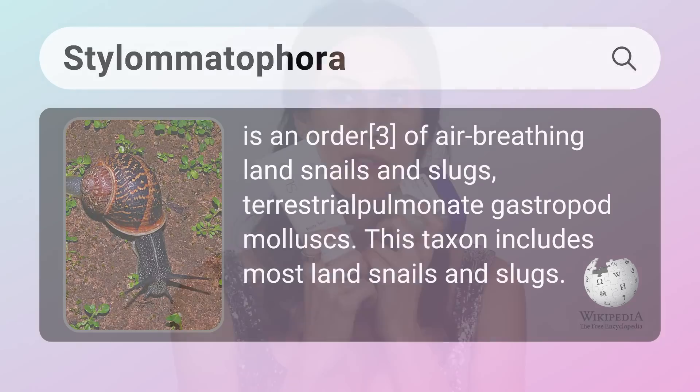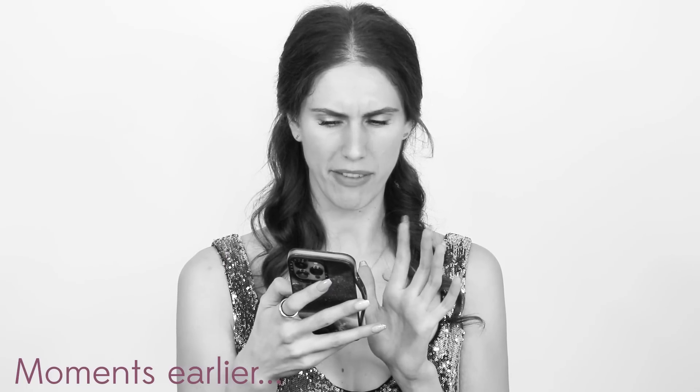And again, I hope this is how you pronounce stylomataphora — stylomataphora. I think that's how you pronounce it. I couldn't figure it the f*** out. Stylomataphora.